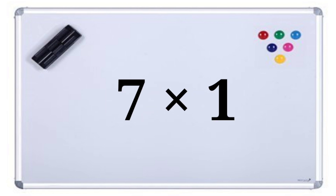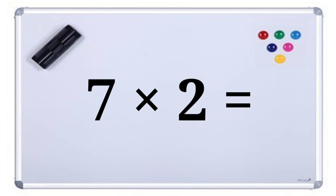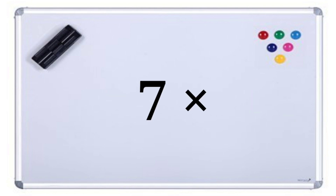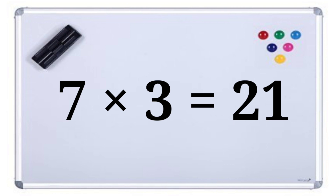Seven ones are seven. Seven twos are fourteen. Seven threes are twenty-one.